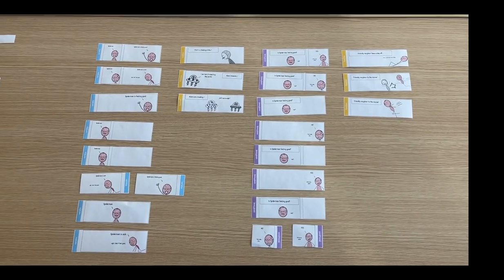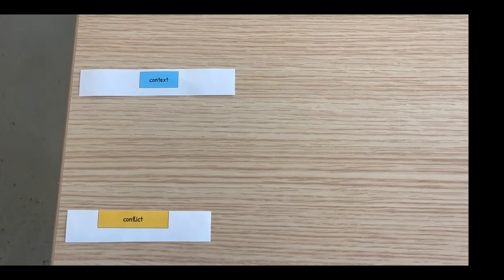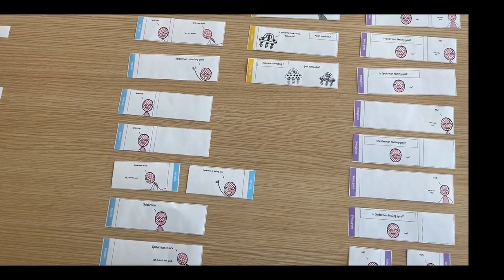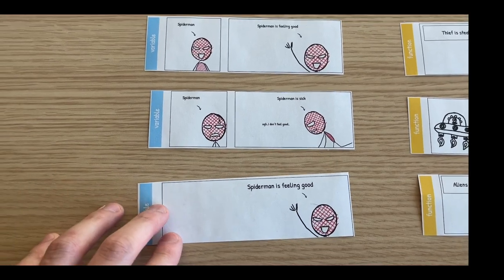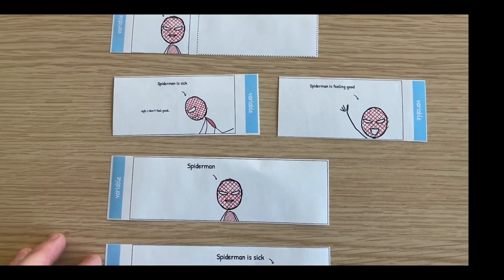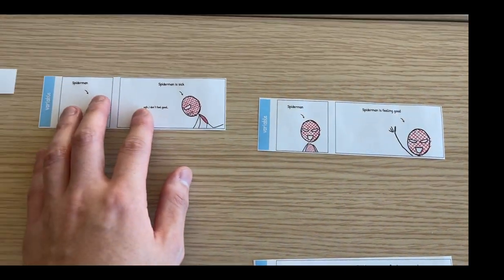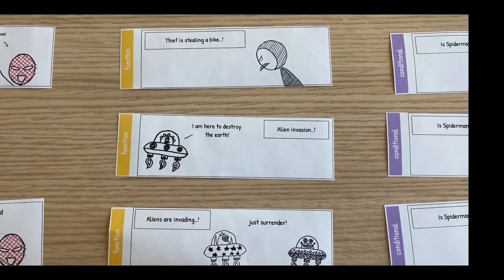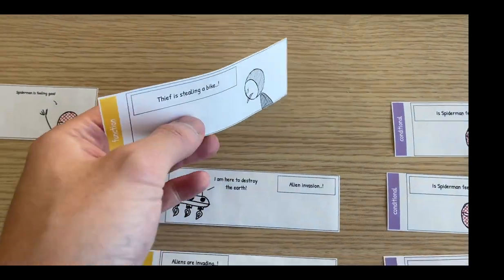So we have a set of comic blocks here. On the left side, we have this story flow, beginning with context, and conflict, and then conditional and resolution. Let's begin with the context. This is a set of comic blocks for context. We have Spider-Man feeling good or sick, and different design patterns here that we can use. I'm going to go ahead with this one, where Spider-Man is feeling sick. The next stage is conflict, and we have a set of comic blocks for conflict as well. We have a thief stealing a bike, aliens invading the earth. Let me choose this one, where a thief is stealing a bike.